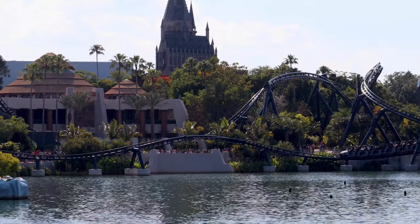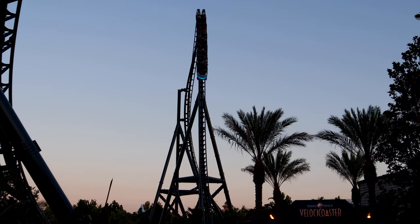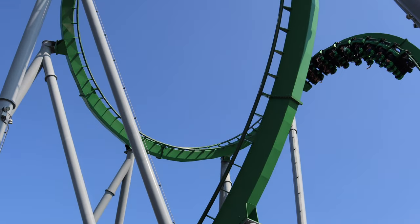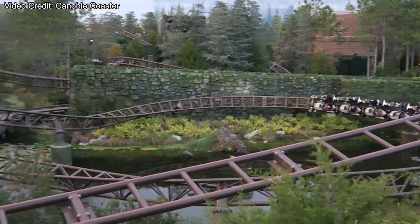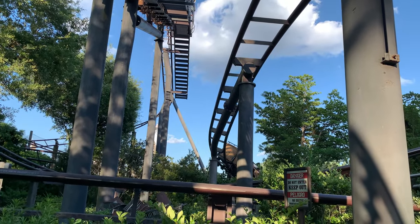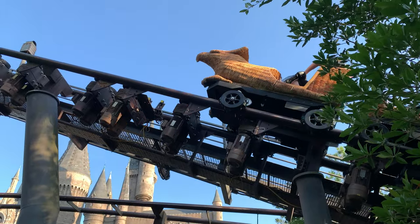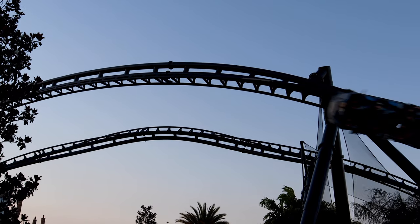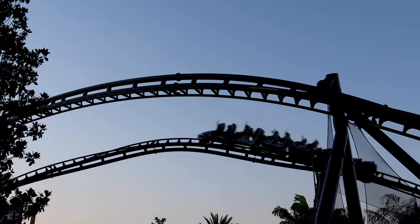The coaster lineup at Islands of Adventure is much stronger. There's Velocicoaster, their newest coaster, which is probably their standout — though it's arguable between that and the Hulk. Hulk is also a great ride; it's a great visual when you walk into the park and see the big green roller coaster looming in front of you. There's also Hagrid's, which has an amazing blend of thrilling roller coaster elements with amazing theming. Their kiddie coaster, Flight of the Hippogriff, is a really well-themed Harry Potter coaster too. In terms of roller coasters, Islands of Adventure has three big coasters, where the Florida park only has one big coaster, one medium-sized indoor coaster, and one that's more of a dark ride.